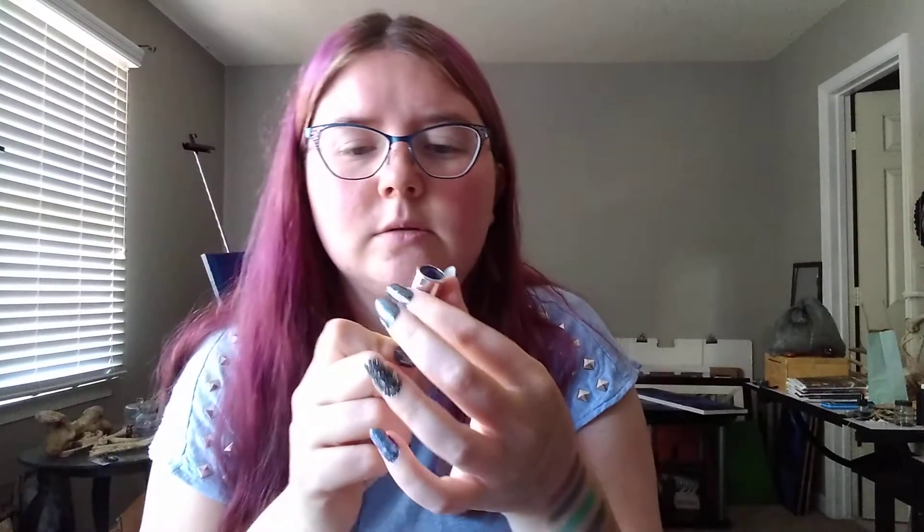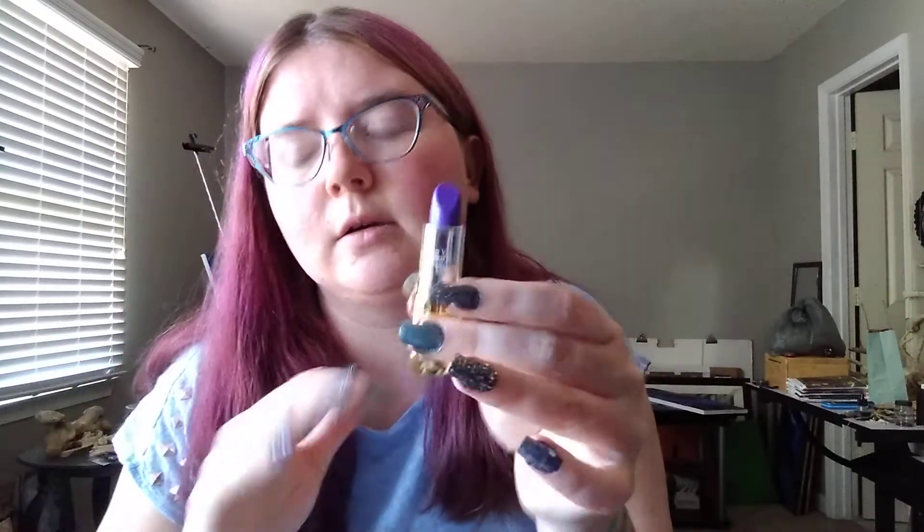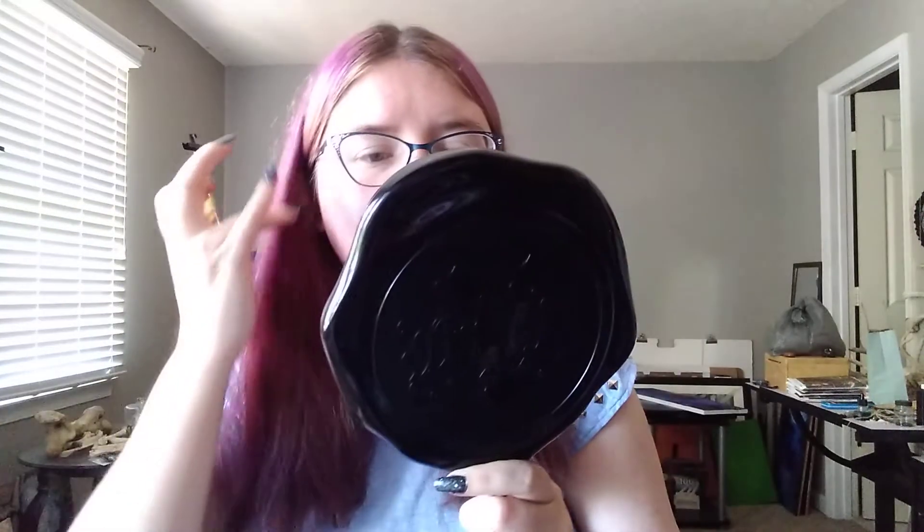It doesn't have a sticker on the bottom that says the color — it says it here on the tube. Like I said, this is the shade Dandy, so it's a really pretty dark purple. I'm gonna go ahead and put it on. It just smells like lipstick — a lot of lipsticks have that smell, some smell like candy or something.